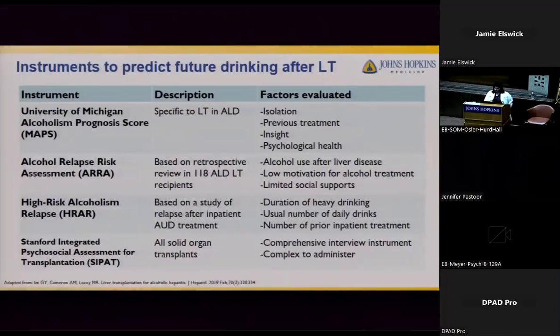Rather than relying entirely on this arbitrary six-month rule, there have been several other instruments developed to help determine the risk of drinking post-transplant. One instrument is called the University of Michigan Alcoholism Prognosis score, which is specific to liver transplant in those with alcohol-related liver disease, and considers several factors.